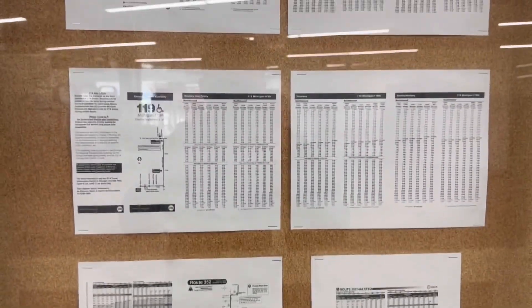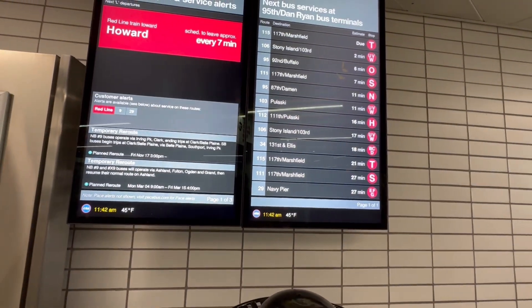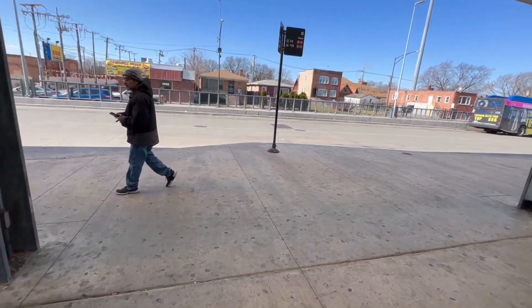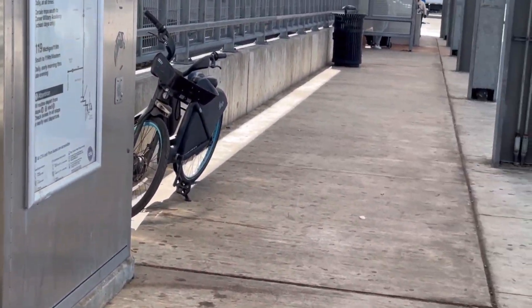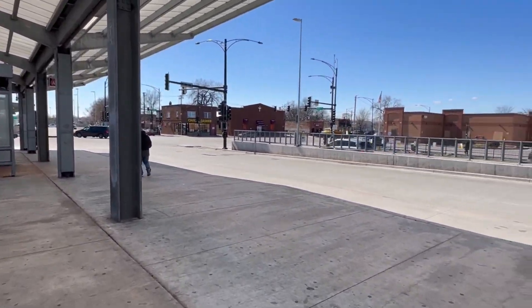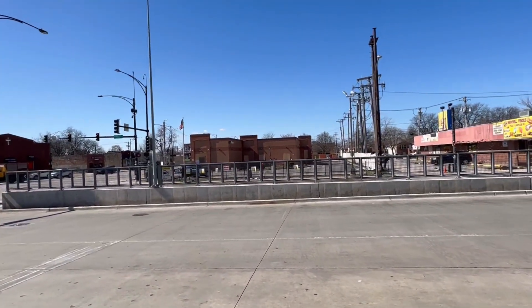There are so many bus routes serving the North Terminal. There's the arrival screen, but unfortunately it doesn't show Pace buses like the 381 and 352. There's the Pace bus 352 — you're at the North Terminal. Most of the riders go to Altgeld Gardens, Harvey, Chicago Heights, and more.